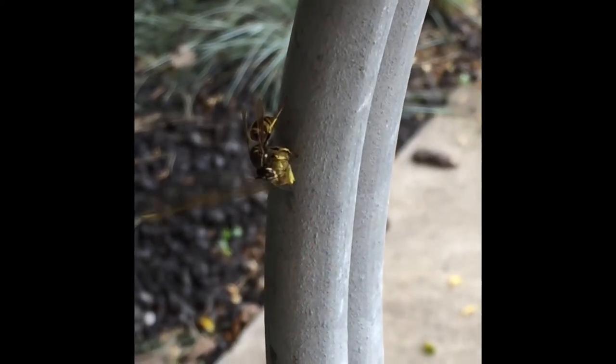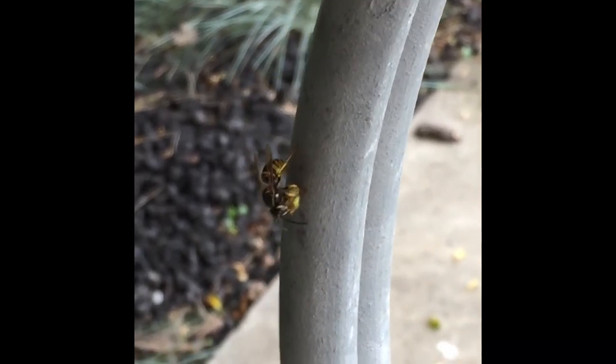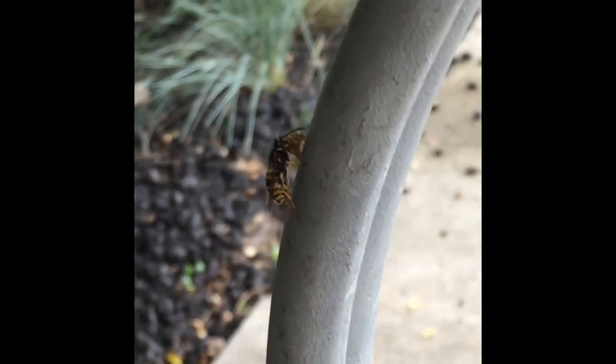You can see it's working on taking off the final wing. It looks like it's having a bit of trouble. Oh, and there goes the wing. Now that it's small enough to carry, the wasp will fly away with its parcel.